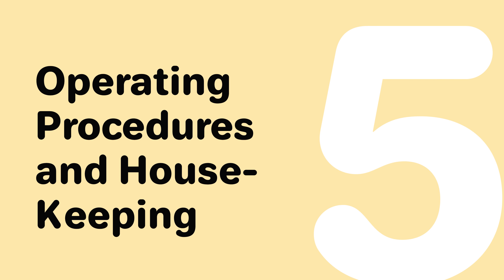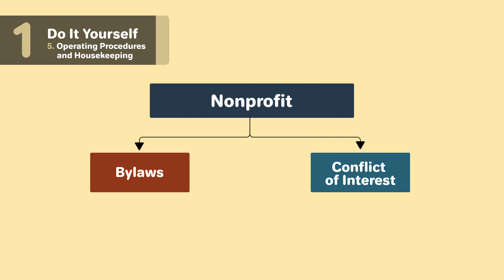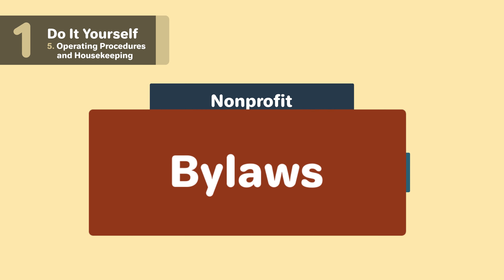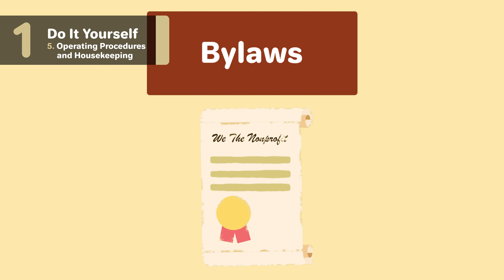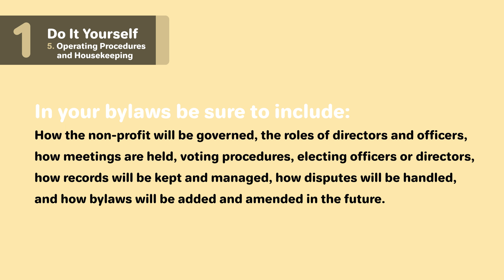Five, operating procedures and housekeeping. Once your nonprofit corporation has been formed, you'll want to start getting the structure together and determine how your nonprofit will be run, starting with the bylaws and conflict of interest policy. Your bylaws are the rules that determine how your organization will be governed and run — think of it as a constitution for your nonprofit. In your bylaws, be sure to include how the nonprofit will be governed, the roles of directors and officers, how meetings are held, voting procedures, electing officers or directors, how records will be kept and managed, how disputes will be handled, and how bylaws will be added and amended in the future.